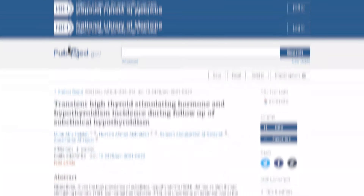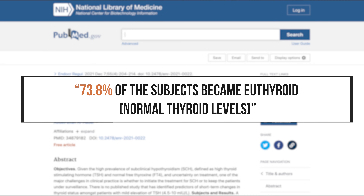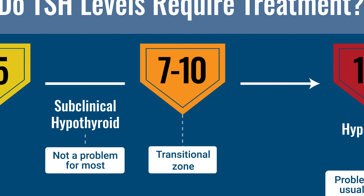In a more recent study from 2021, 225 people with subclinical hypothyroidism — this mild elevation of TSH — were given no treatment, and 74% had normal TSH at a six-month follow-up. Those with a TSH above 7 in this study were found to have a higher likelihood of requiring thyroid medication, which is why the various studies find this upper cutoff between 7 and 10.